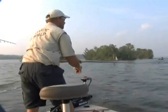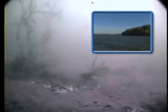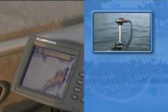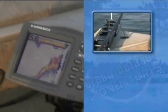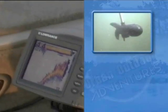Due to increasing winds, it was no longer possible to fish the structure methodically. The boys decided to drift parallel to the edge of the structure. By dragging their tubes, they were able to keep their baits close to the bottom and in the strike zone. Using the electric motor in combination with his graph, Sean was able to perform an accurate controlled drift.